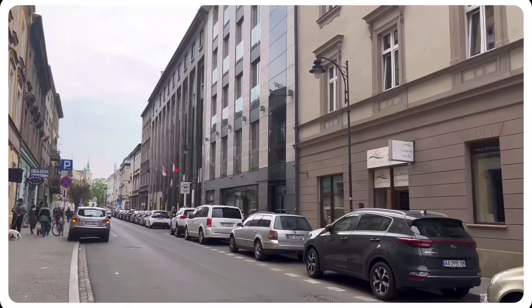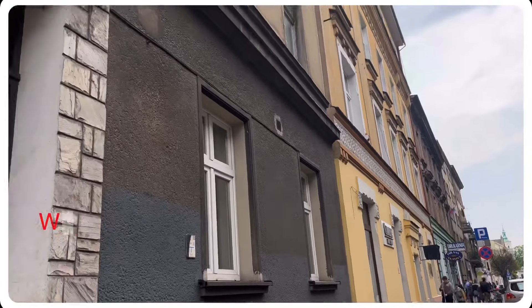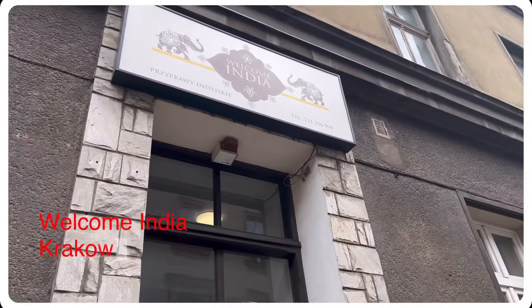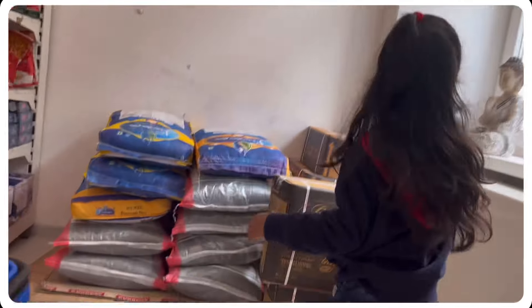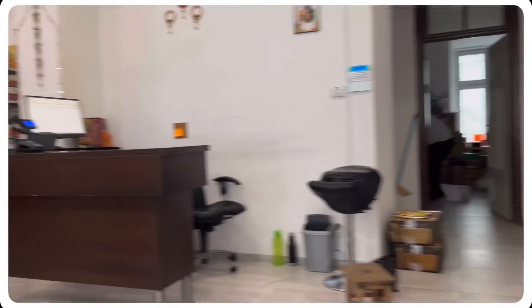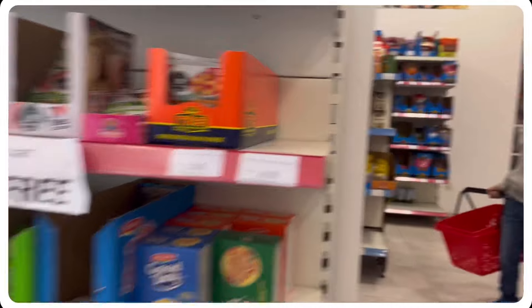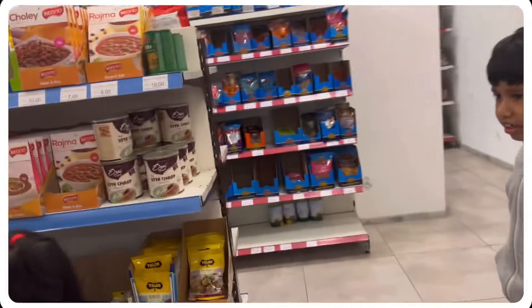The first shop is Welcome India. We are going to share this video and check out the website details and address in the description. In this video, we will find Indian items in a separate shop.